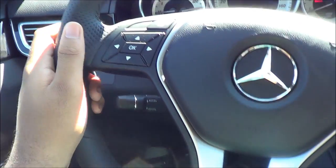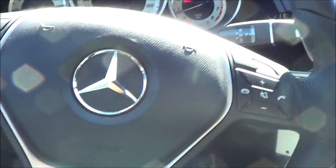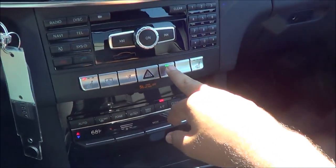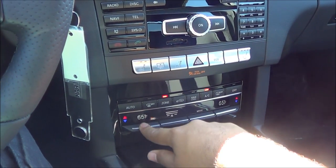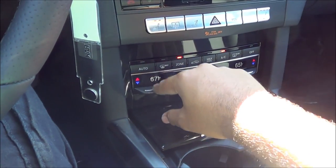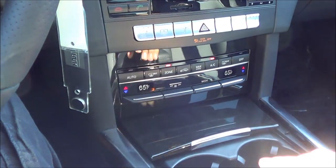You have steering wheel mounted audio controls, cruise control, Bluetooth, voice recognition, and heated seats for the driver and passenger. You also have your eco mode and dual zone climate control. All of your temperatures are controlled by these knobs, along with fan speeds and zone controls.